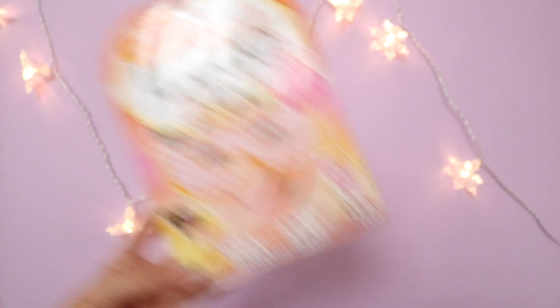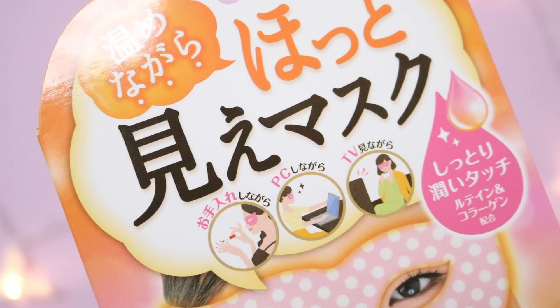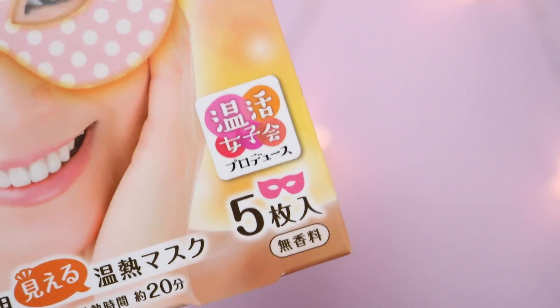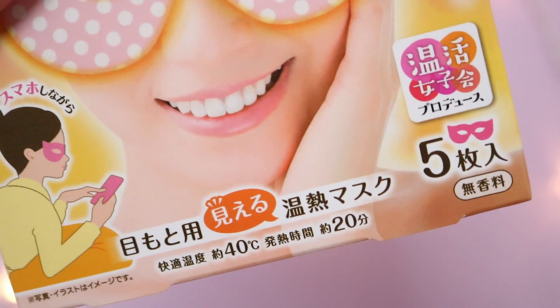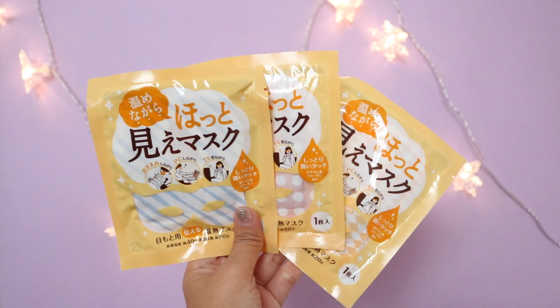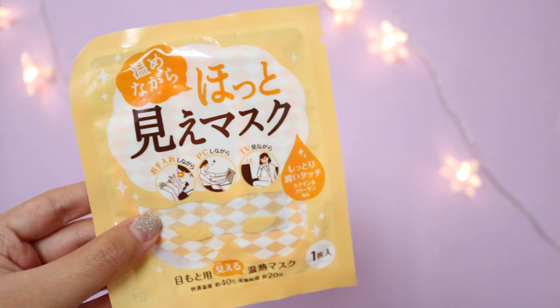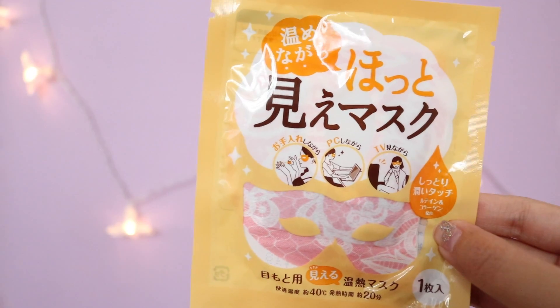The first thing in the box that caught my attention was the Hottie Me eye mask. These masks are air-activated, so the moment you take them out of the packaging, they start to heat up to a warm and comfortable temperature of 104 Fahrenheit. It also encourages natural tear production for those who suffer from dry eyes. One box contains five masks, and they come in little packets. As you can see, they have different patterns like diamond patterns, polka dots, stripes, and they come in different colors as well, so it's really fun.